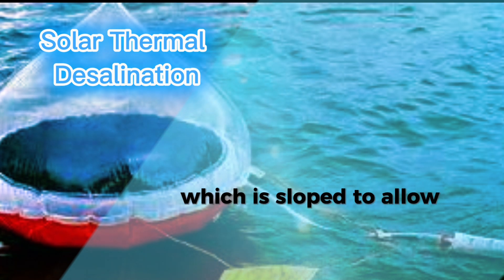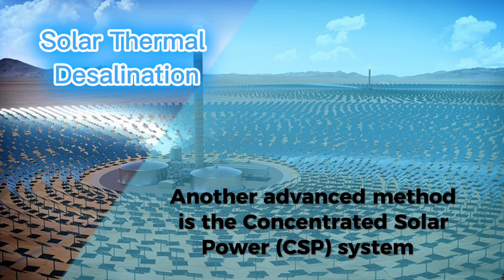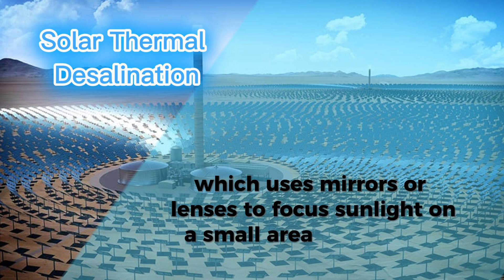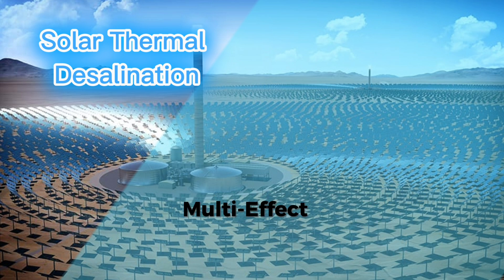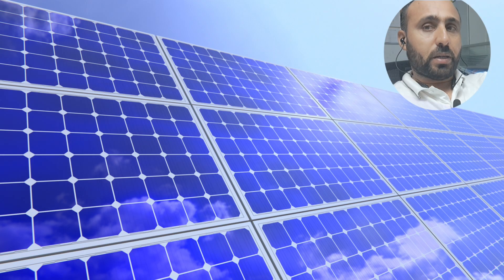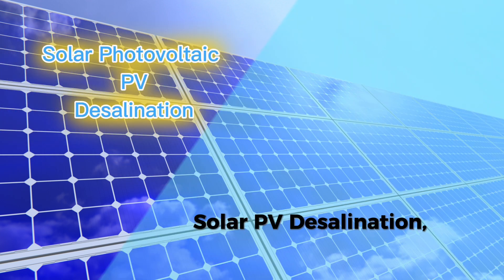The cover is sloped to allow fresh water to run off and be collected. Another advanced method is the concentrated solar power (CSP) system, which uses mirrors or lenses to focus sunlight on a small area to generate high heat. This heat can power more advanced desalination technologies like multi-effect desalination (MED) or multi-stage flash (MSF) desalination.